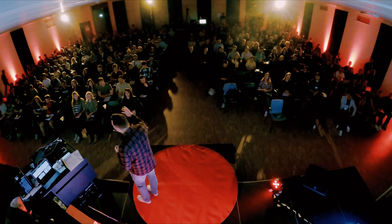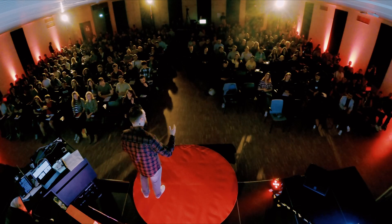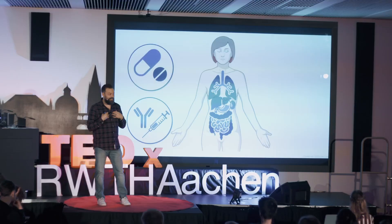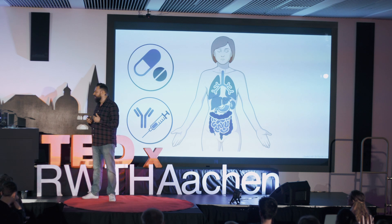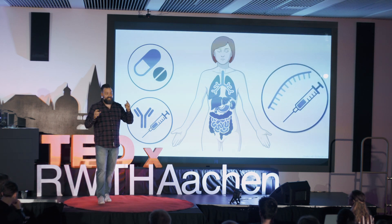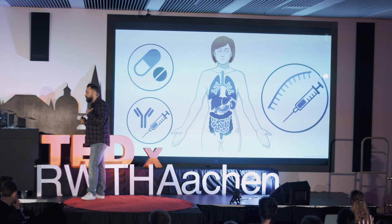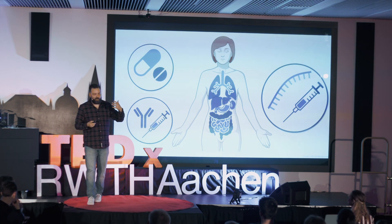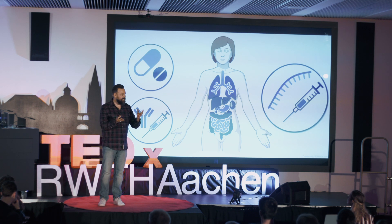How great would it be if drugs could be produced by our own body, at the right place, at the right time? The newest class of drugs, called RNA therapeutics, does exactly that. You're probably thinking about the COVID mRNA vaccines, and you're already thinking in the right direction. But let's talk a little bit about using an RNA molecule as a drug.